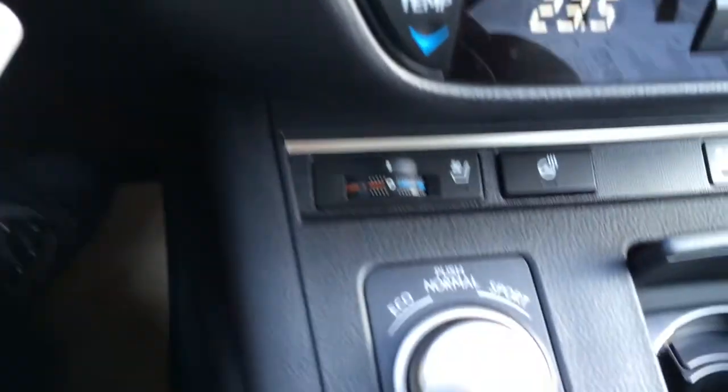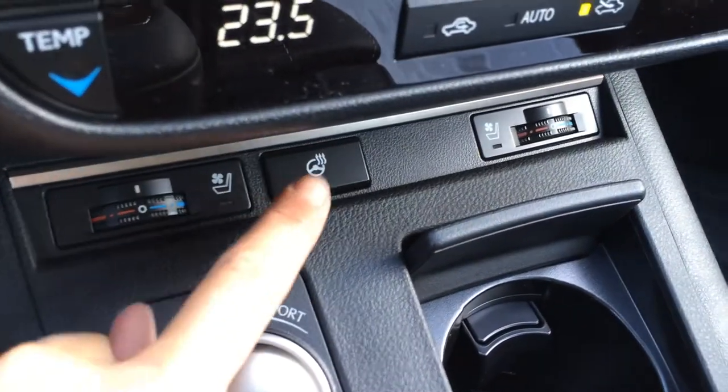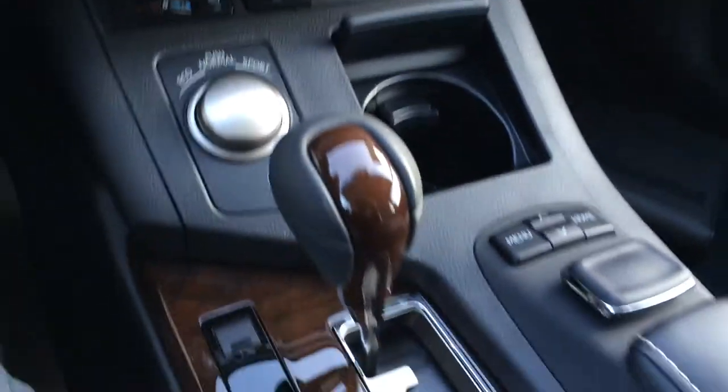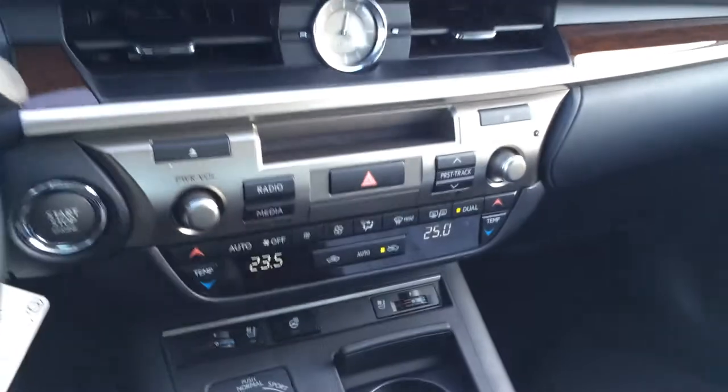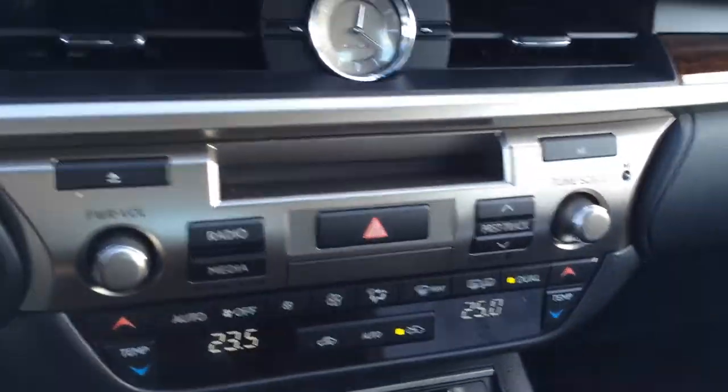Engine start and stop button, traction control off switch, heated and ventilated front seats, heated steering wheel button, leather and wood shift knob. You have dual zone climate control, AC, front and rear defrost, side mirrors are heated, and an analog clock.